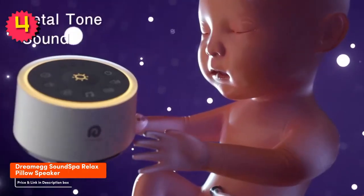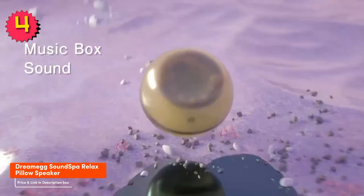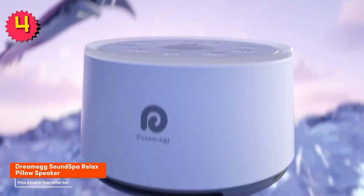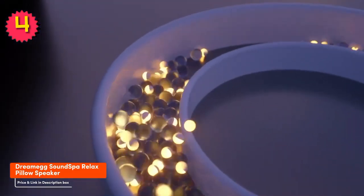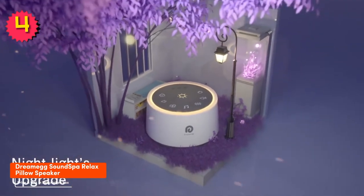Here are some reasons why you should buy the DreamMake SoundSpot Relax Pillow Speaker. It has a built-in massager with three different settings that can help you relax and fall asleep more easily. It offers great sound quality with two 3W speakers that produce clear and crisp sound, and a long battery life of up to 10 hours on a single charge.